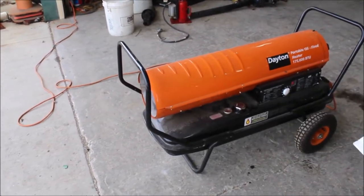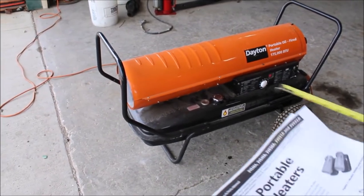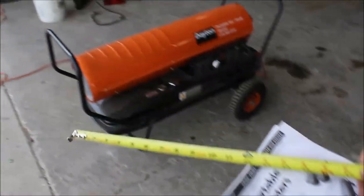Guys, here's your Dayton 175,000 BTU portable heater. It'll run on diesel or kerosene. There's a book on it. I don't know whether it's ever been used — if so, not very much.